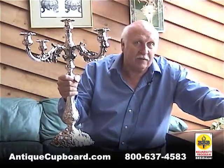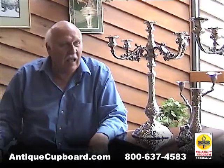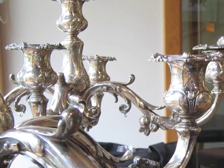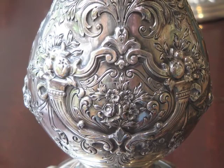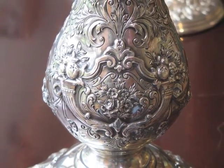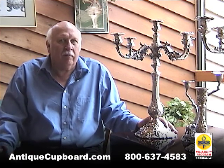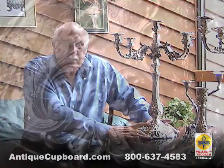I've had lots of Francis the First candelabras through the years, but I've never had anything like these. They're 24 inches in height and 22 inches across. They have fruit on the bottom, the normal cornucopias, and between the cornucopias there are the flowers that appear on the Francis flatware. If I had a pair of normal Francis candelabras, the base is about this big — not like this giant thing here.